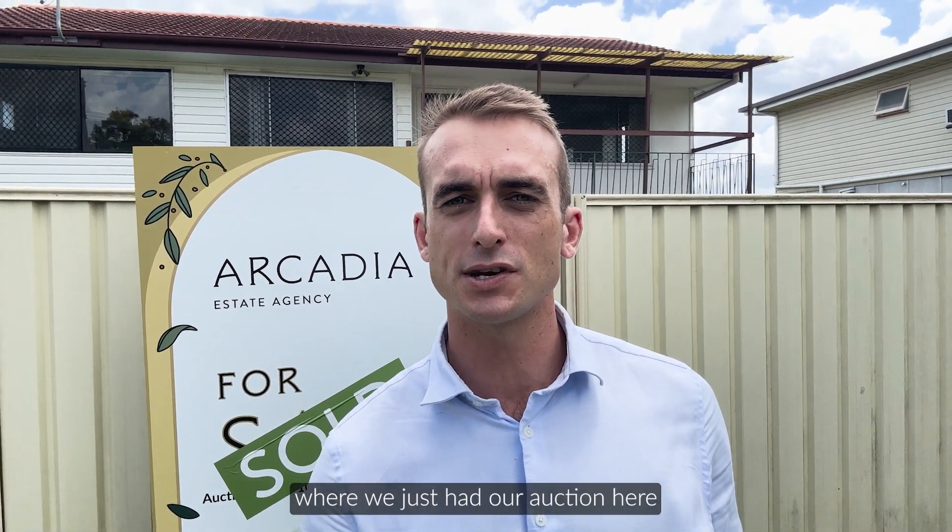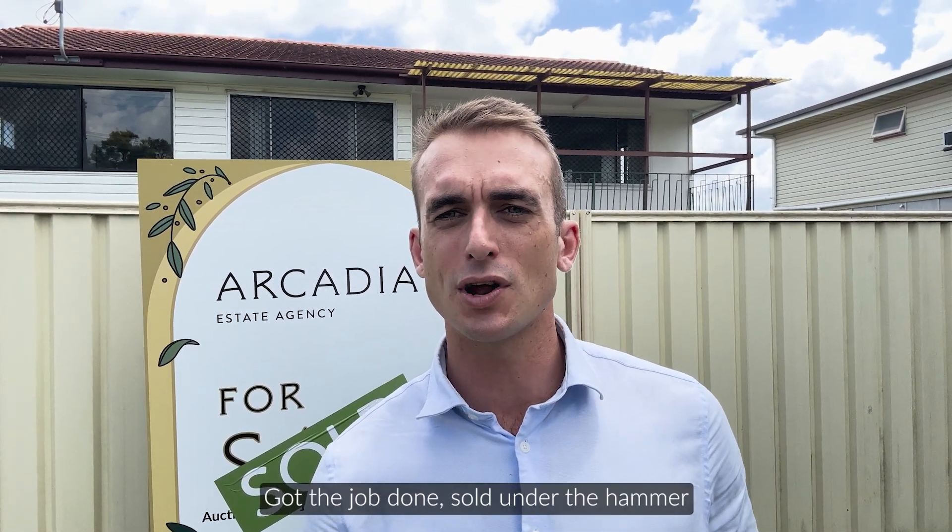Hey guys, Zach Daines here. I'm at 258 Mortimer Road, Acacia Ridge, where we just held our auction last Saturday. Got the job done, sold under the hammer.